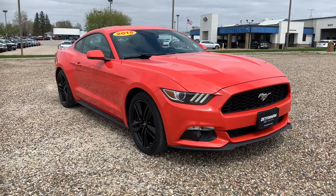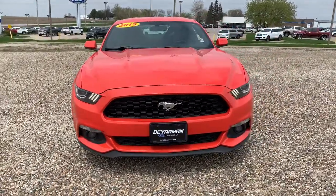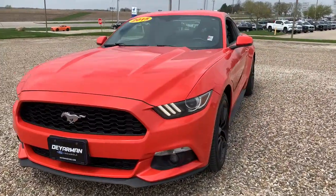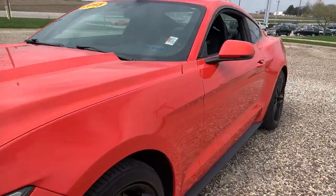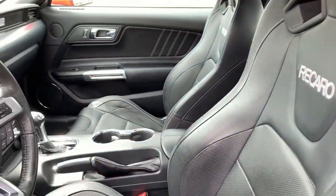You're gonna love the 2015 Ford Mustang. With less than 120,000 miles on the odometer, this vehicle stands out from the rest. There has never been a better time to get behind the wheel of the legendary Mustang.